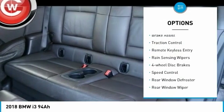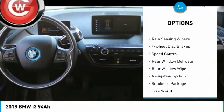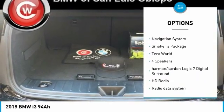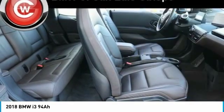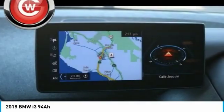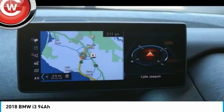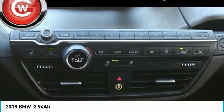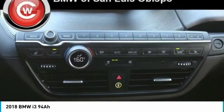Electronic stability control, brake assist, traction control, remote keyless entry, rain-sensing wipers, four-wheel disc brakes, speed control, rear window defroster, rear window wiper, navigation system. Take this vehicle for a spin and see why so many shoppers are now proud owners.